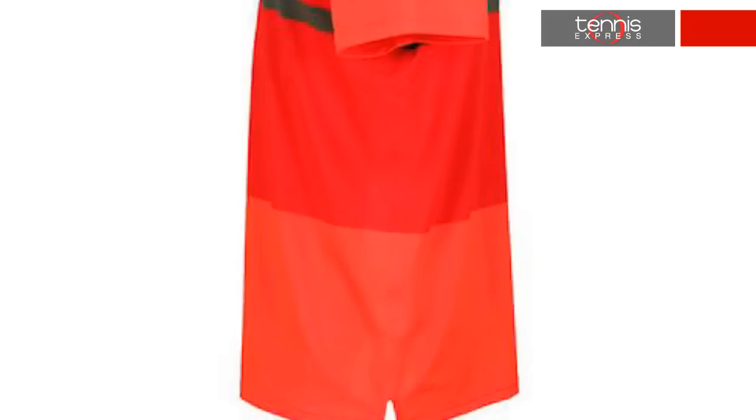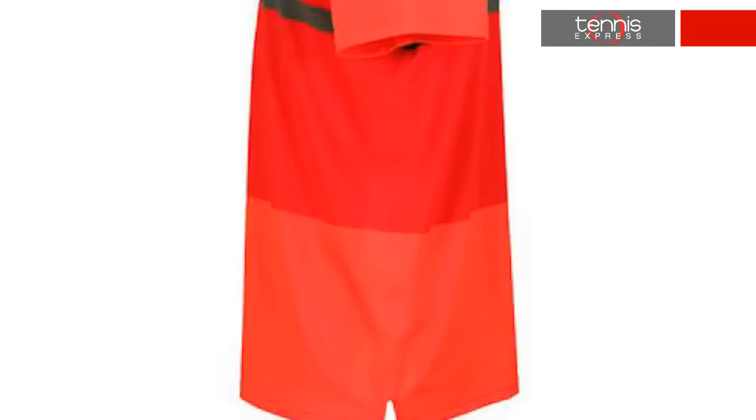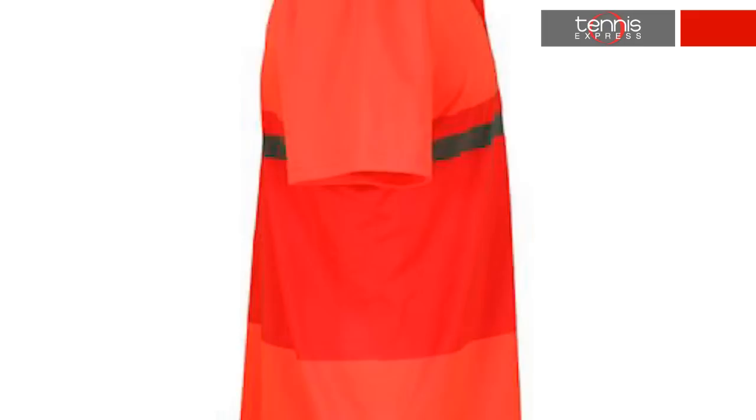As for his on-court attire, Fed will pair the Nike Smash Stripe Tennis Polo with a specially made version of the Nike woven shorts. He'll wear his signature polo in action reds. This classic polo features a partially seamless design and it's equipped with dry fit technology.